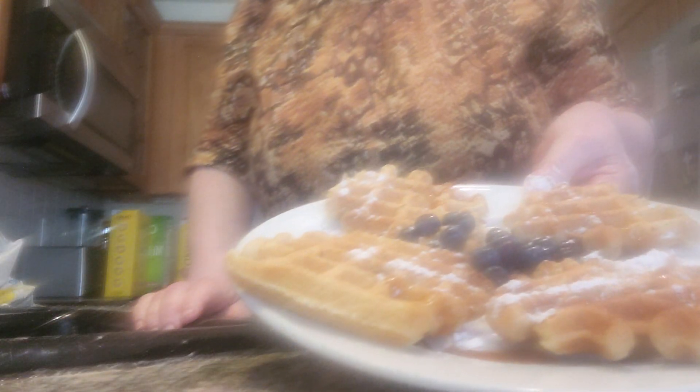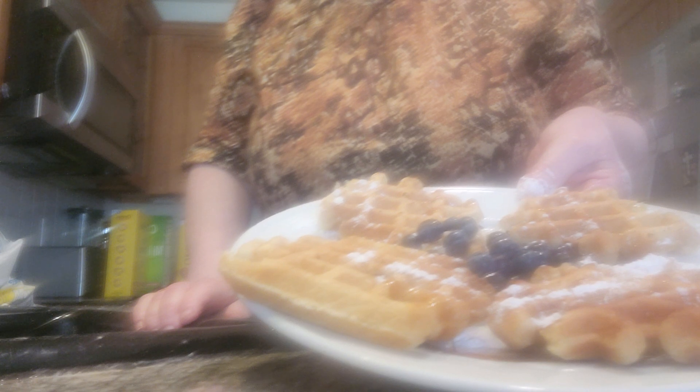Here we go — I'm sorry it's a little blurry today. And here we have the finished Belgian waffles in honor of International Waffle Day from Deborah's Home Country Kitchen. Have a great day!